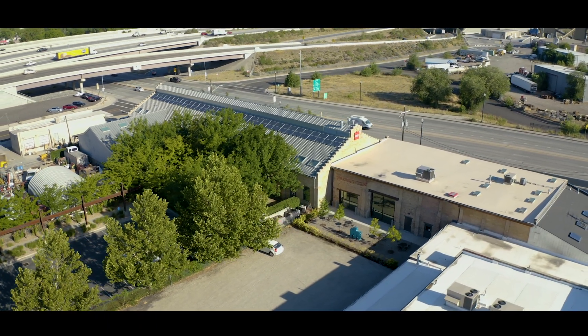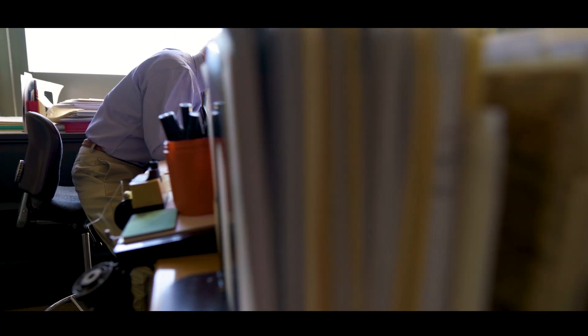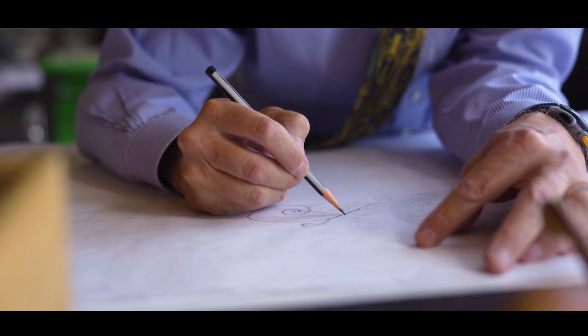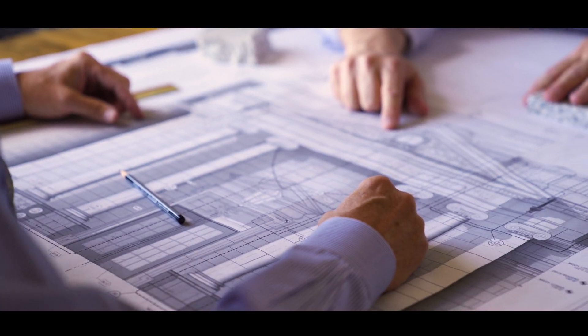One of the things I like about architecture the most is that it's a creative enterprise where you have to think things through. You draw something and then you check and think, 'I can make this better,' and you change it. Someone will say, 'What about this?' and you change it again. It's this back-and-forth process until you find the right solution to the architectural problem.